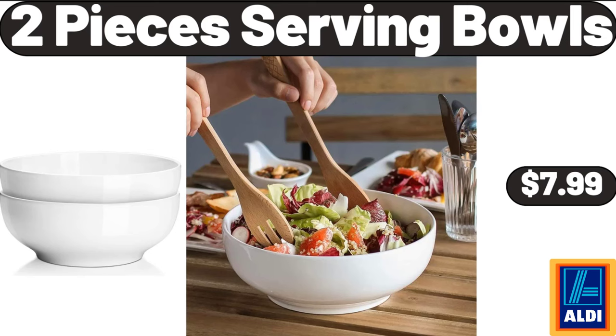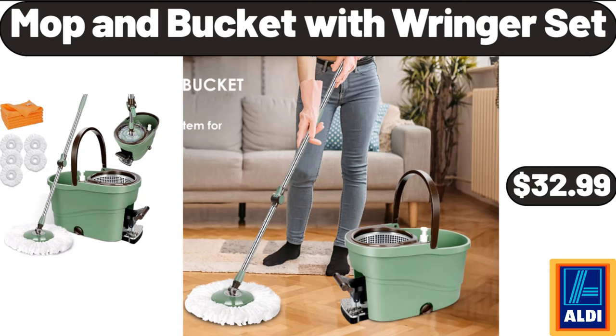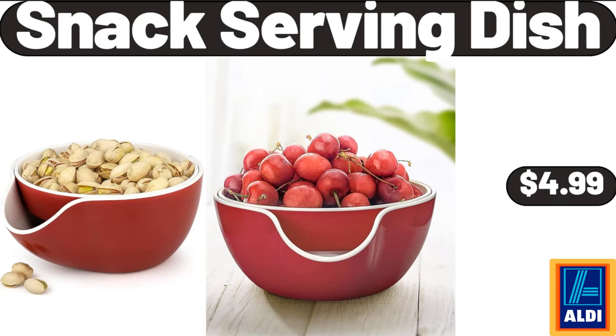2 Slice Toaster Oven with Timer, $7.99. Mop and Bucket with Ringer Set, $32.99. Snack Serving Dish, $4.99.